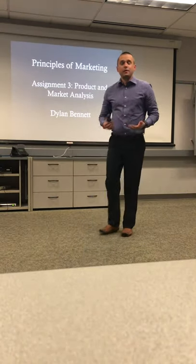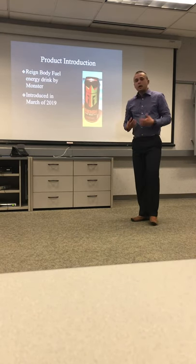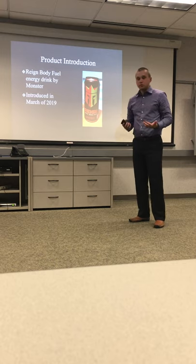Good evening everyone, my name is Dylan Bennett and this is my video presentation for assignment three: product and market analysis. I chose the Rain Body Fuel product by Monster, which was introduced in March of 2019.